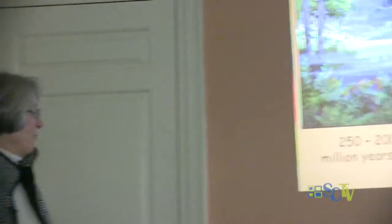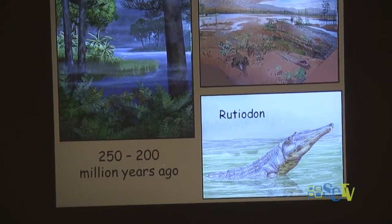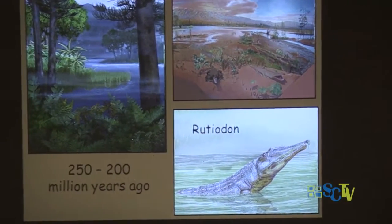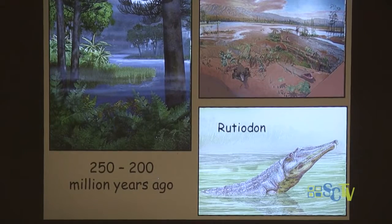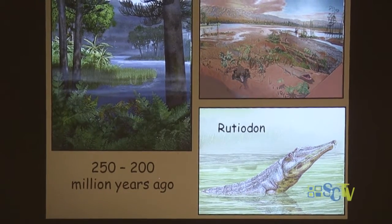I've got lots of pictures to show you. So we'll just get started. Here we are in Simsbury 250 million years ago — a lot of changes since then. It was a semi-tropical place. You can tell by the lovely red mud and the ruteodon, which was a crocodile-like creature found as fossils in the Simsbury area. I think that's amazing.